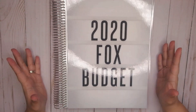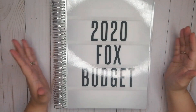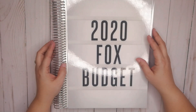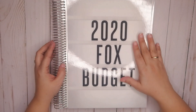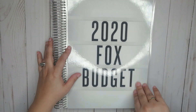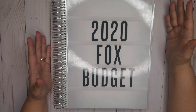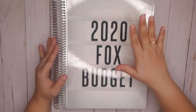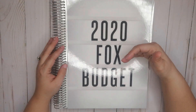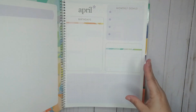Hi everyone, welcome back to my channel. Today I'm going to go through my April budget with you. I have my Erin Condren Deluxe Monthly Planner here — this is the 8.5 by 11. I do like the larger size just so I have enough room to write. I'm going to flip to April and go through our budget with you.